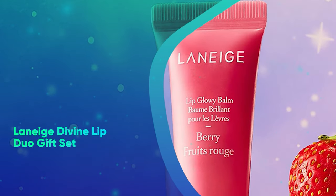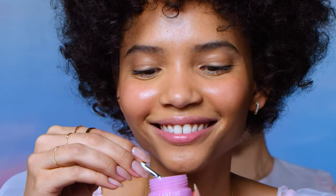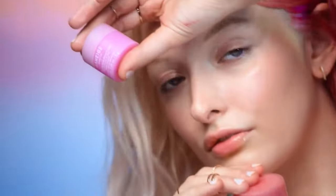Laneige Divine Lip Duo Gift Set. Give the beauty lover in your life this Laneige Lip Duo Set, which features the cult-favorite lip sleeping mask for your nighttime routine and lip glowy balm for everyday outings.